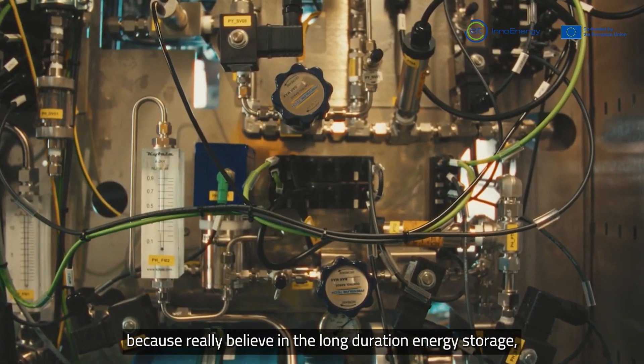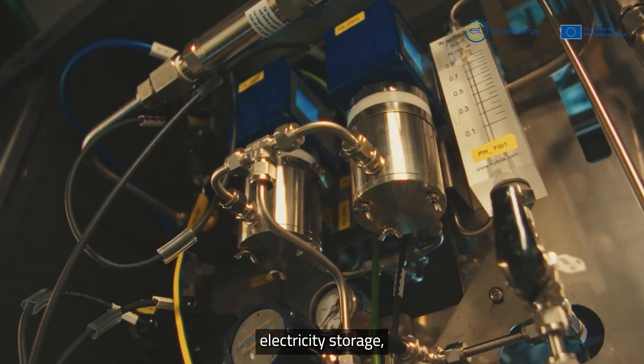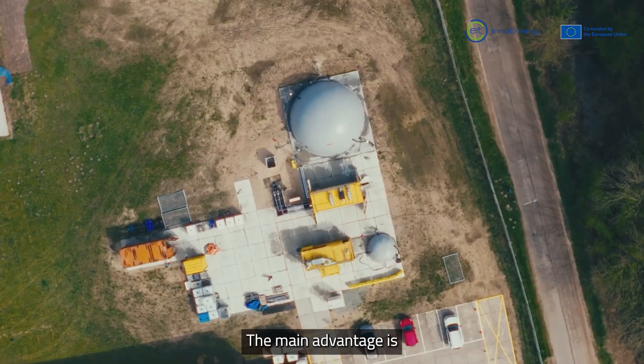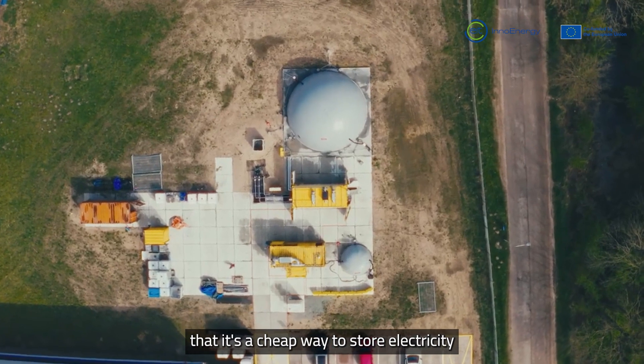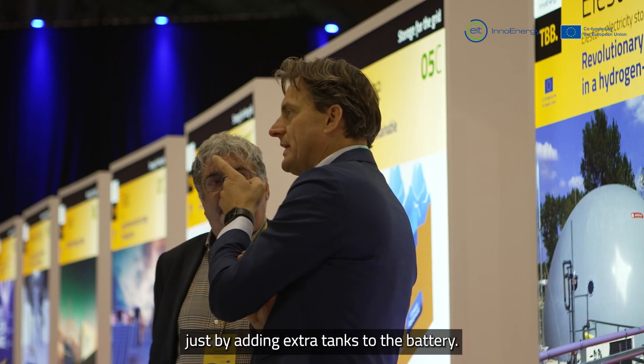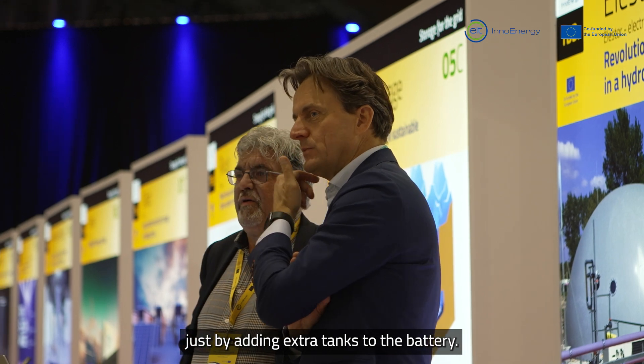We have been working for five years together with Elastor to develop a project, because we really believe in long-duration energy storage and electricity storage the way Elastor does it. The main advantage is that it's a cheap way to store electricity, and you can decouple the capacity and the storage — storing long duration just by adding extra tanks to the battery.